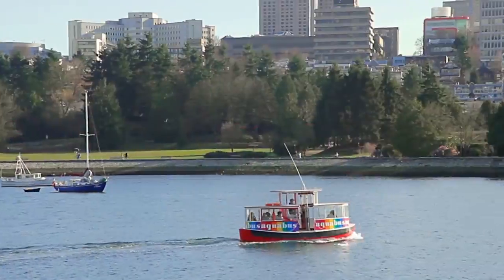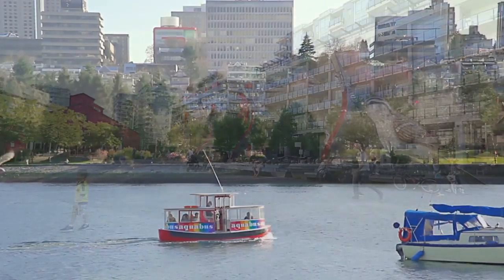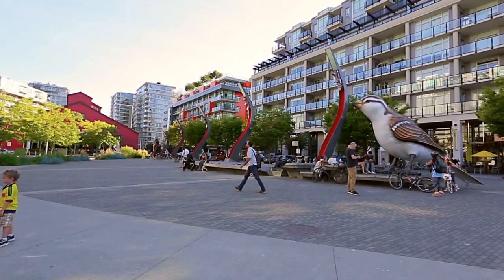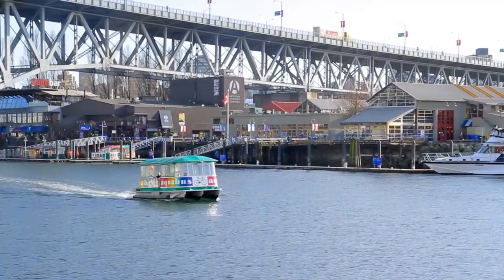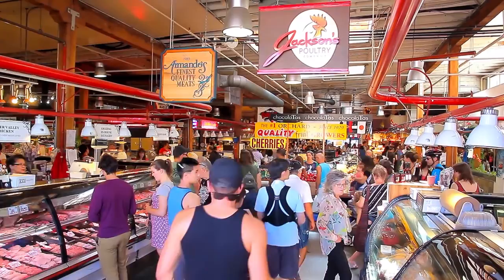The AquaBus ferries passengers to the other side of the water, where you'll find Olympic Village, with an array of shops and restaurants, and Granville Island, known around the city for fresh produce and local artists.